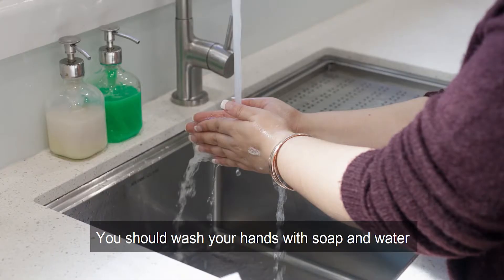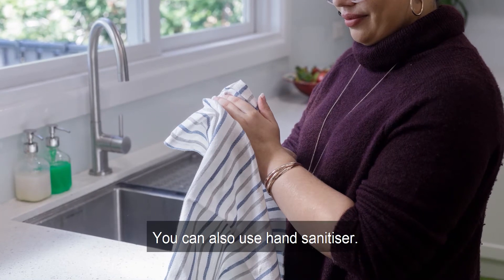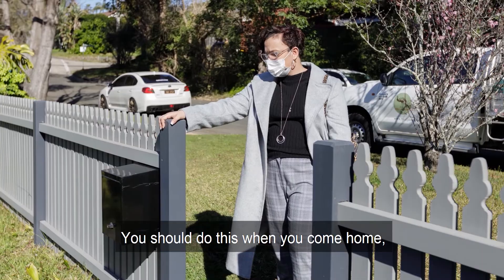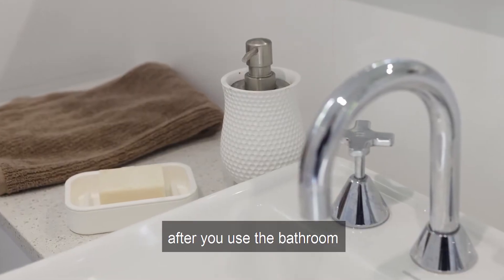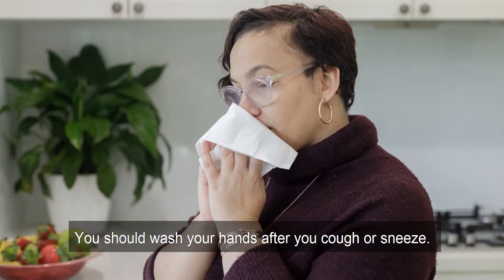Wash your hands. You should wash your hands with soap and water for at least 20 seconds. You can also use hand sanitiser. You should do this when you come home, after you use the bathroom, and before you eat. You should also wash your hands after you cough or sneeze.